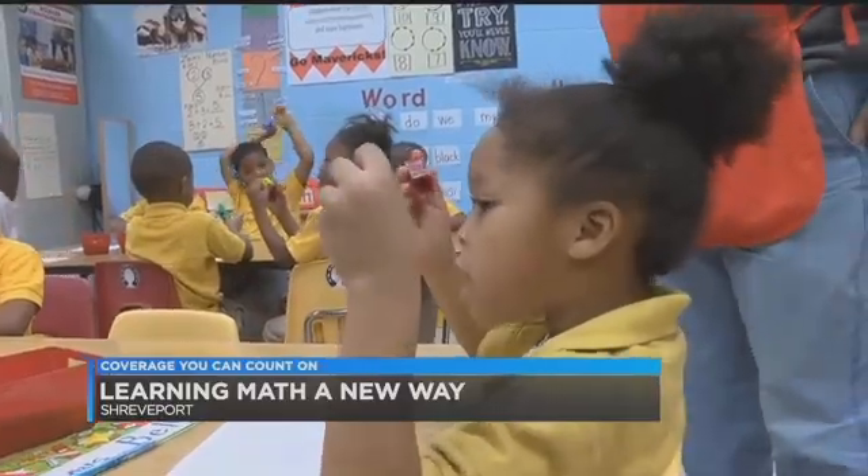The teachers have grown tremendously, as well as the students have. I'm looking for great results at the end of the year for state testing, and I think we're going to do fine.